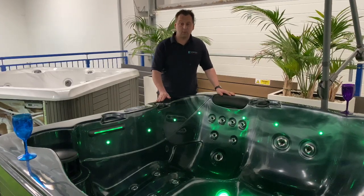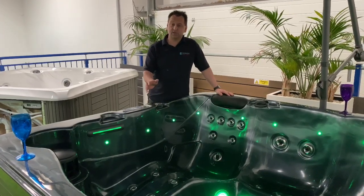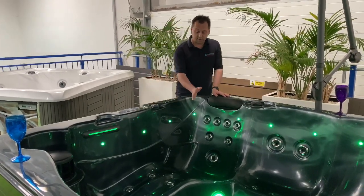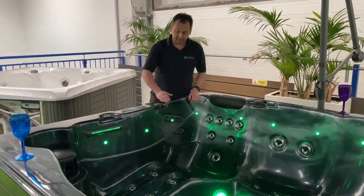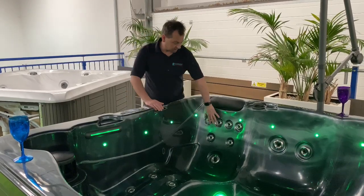We've got 47 jets in there, we've got 2 big jet pumps, we've got our circulation pump, and we've got a lounger which will give you a full body massage with different jetting positions to get your feet, the back of your legs, and all your back.